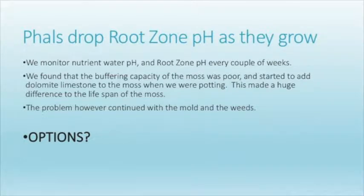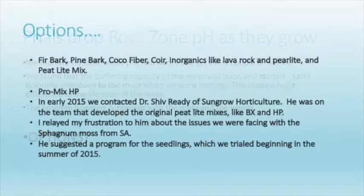We do monitor our root zone — we go through the greenhouse and take little water samples and test it just to see what's going on. Usually I can tell when it's time to repot because I can't bring the pH back up; it just continues to go down. And before that time, you can pretty much see it in the plants.